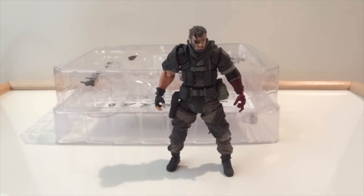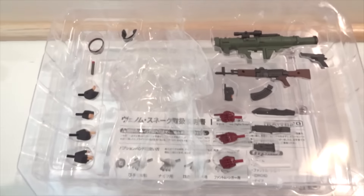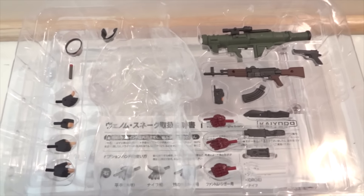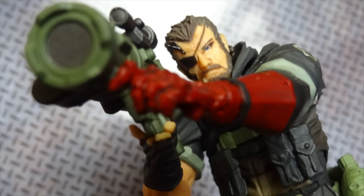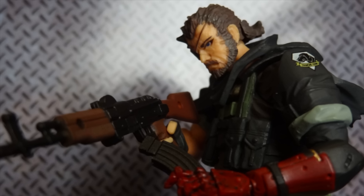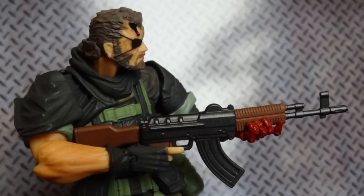Number 10 is the Revoltek Venom Snake. This figure is only about four and a half inches in height, but he comes with a lot of accessories — a knife, machine gun, rocket launcher, pistol, communicator, goggles, and more. The articulation is quite high; it's a Revoltek so there are a lot of ratcheting joints. Even though it's only four and a half inches, part of a brand new line they started at that size, it still retains great articulation.